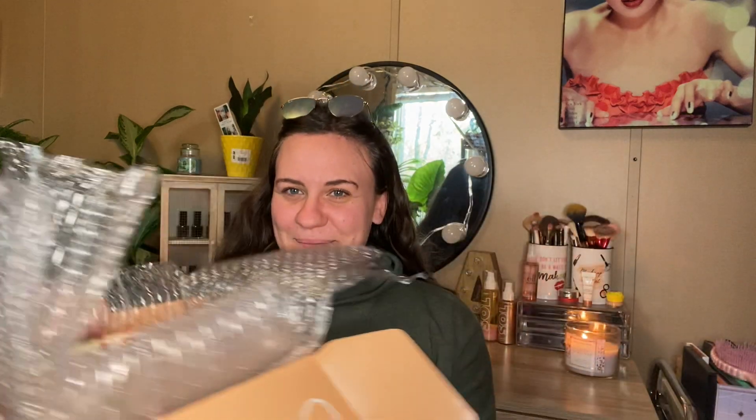I got a ColourPop order. I already opened it, but y'all can probably guess what I got based on recent things that have come out. I managed to score the entire collection of the new Raw Beauty Christy Collection times ColourPop. Sorry, that's my cat. So yeah, I'm just so excited.